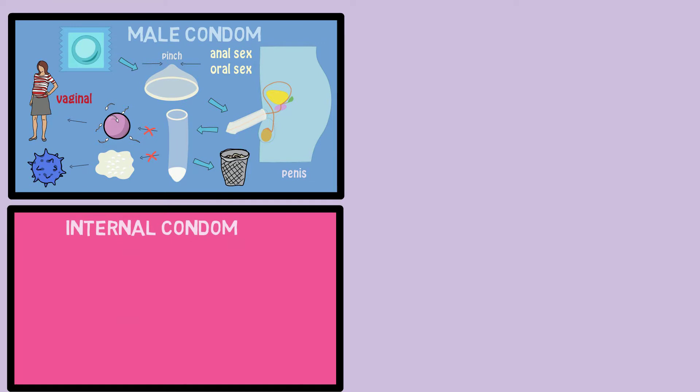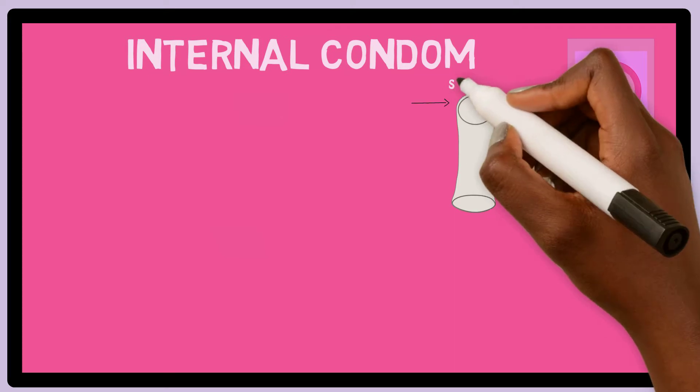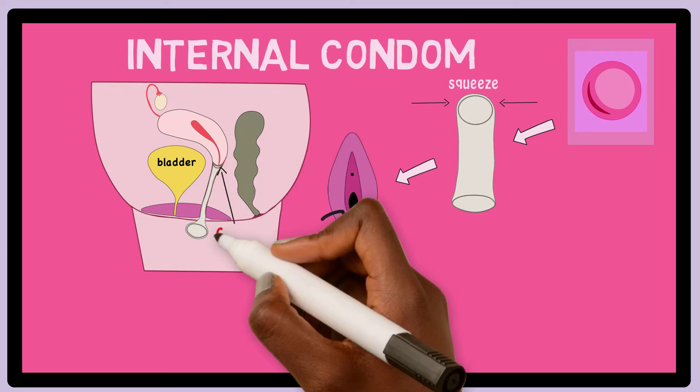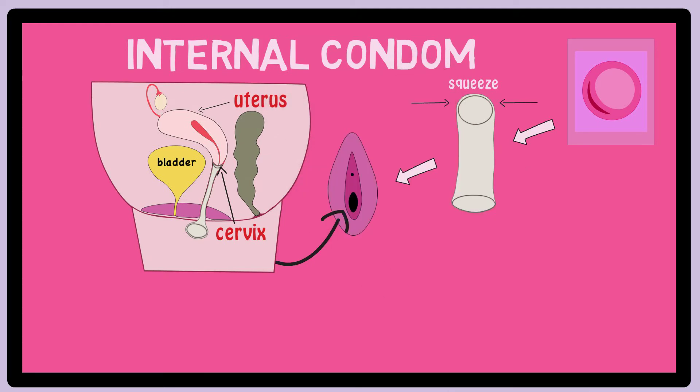An internal condom comes in a similar but slightly bigger package as a male condom. When unwrapped, it looks like a cylinder shaped bag with one closed end. In order to use it, first squeeze the ring with the closed end between your thumb and pointer finger. Then separate the outside of the vagina and gently place the squeezed end inside. Place your finger into the center of the ring and push the condom as far as you can into the vagina. It should cover the cervix, which is the entrance to the uterus.